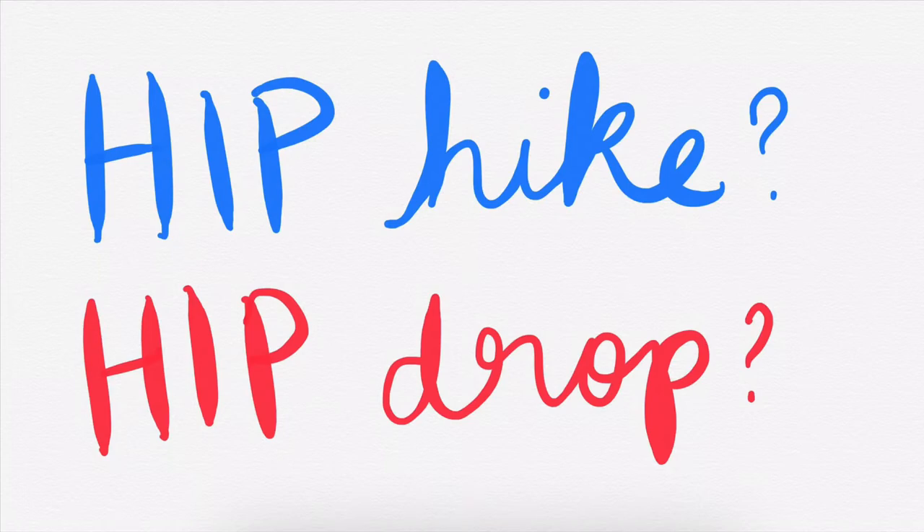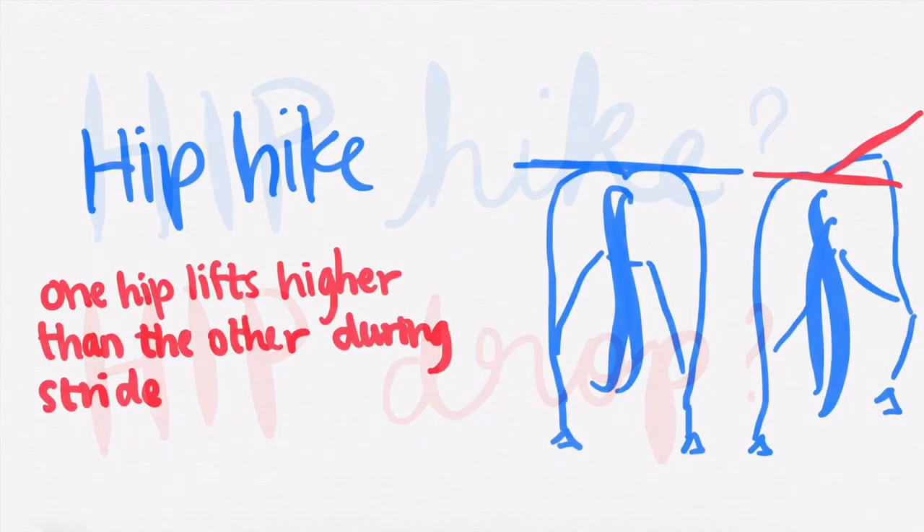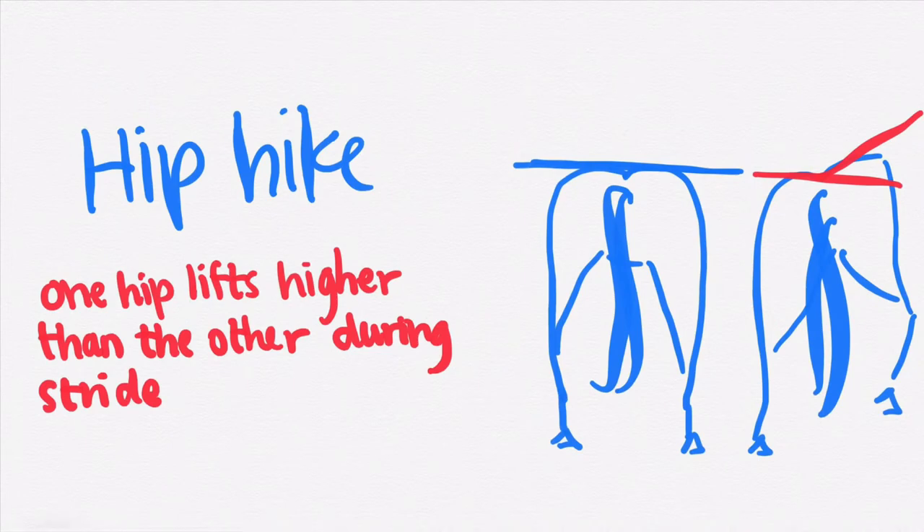When we're talking about the hip hike, we're watching the pelvis as the horse walks away from us and looking to see if one hip lifts higher than the other as the horse takes a stride. If a horse is hiking their hip, they're trying to get more weight off that leg, or they may not be able to flex the joints of that leg to clear the ground as easily — so they hike through the pelvis so they can swing that leg through without flexing the hock or stifle quite as much.